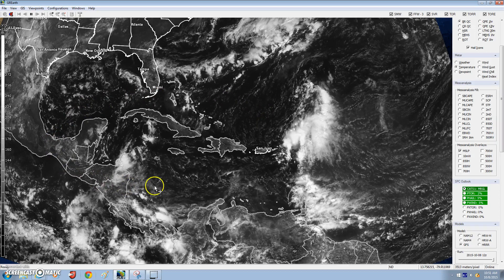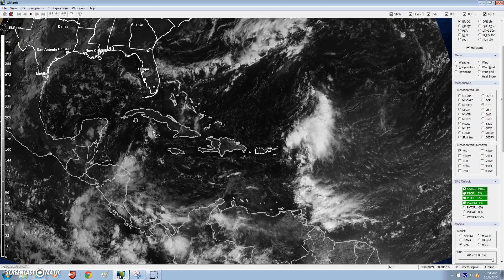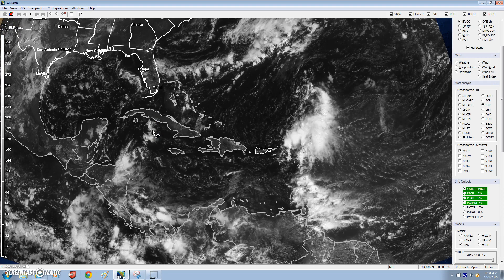Hey guys, WeatherExper here for a weather update — a tropical update and the latest on the Atlantic. We'll cover what's going to happen over the next two weeks or so, what's going to happen for the rest of the season, and how I think it's going to shape up.